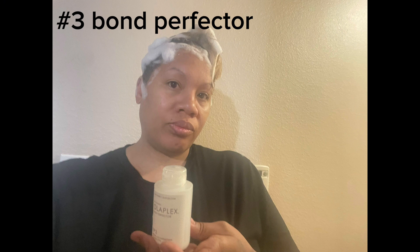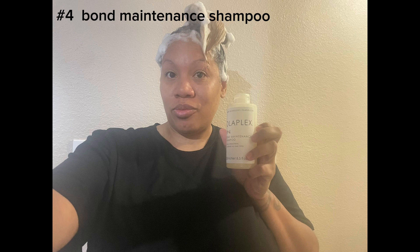Hey everyone, I'm here with an update on the Olaplex bond treatment. The Number 3 ran out after four washes — it was a small bottle. I still have half a bottle of the shampoo and conditioner.